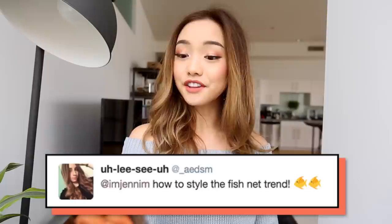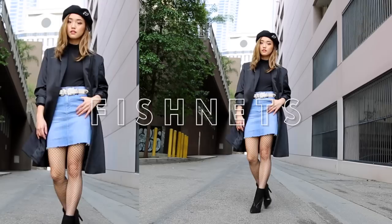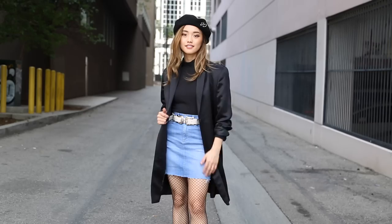The first question comes from Alicia. She asks how to style the fishnet trend. I've been seeing this fishnet trend spike up on my Instagram the past few months, and this is one of my favorite ways to pair this tricky piece of hosiery. I've gone for something more polished because fishnets can look a little messy sometimes.